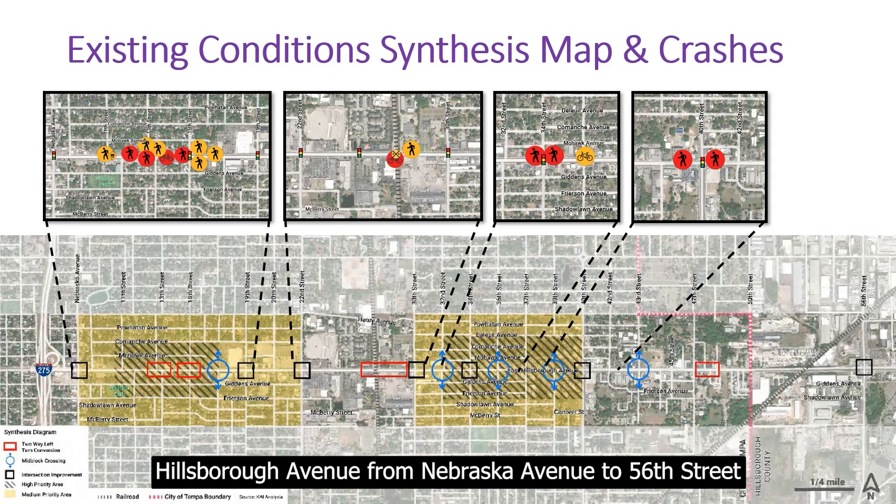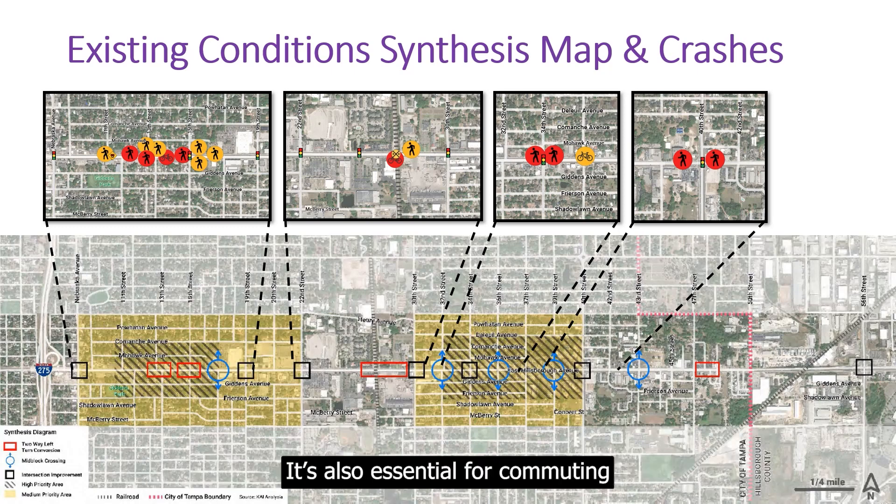Hillsborough Avenue from Nebraska Avenue to 56th Street provides access to jobs, businesses, churches, and schools. It's also essential for commuting and freight delivery along the corridor.